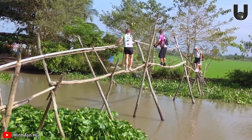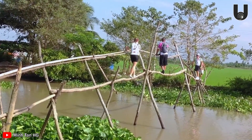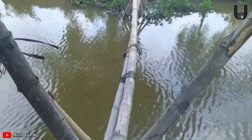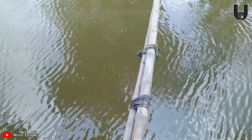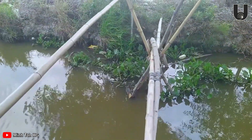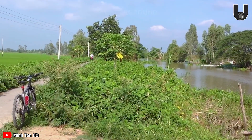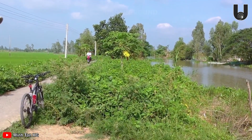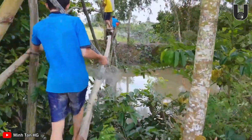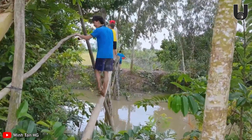Vietnam's monkey bridges have been listed by some international travel sites as the world's scariest bridges, sparking the curiosity of thrill-seeking travelers. At first glance, you can't help but feel surprised, and maybe a little uneasy, at the sight of bridges made from just one or a few slender logs across a canal. But behind that simplicity lies a story of remarkable adaptability and a unique cultural identity of the Mekong Delta's people. You'll come across various types of monkey bridges, from ones made with a single bamboo pole to others with a simple makeshift handrail.